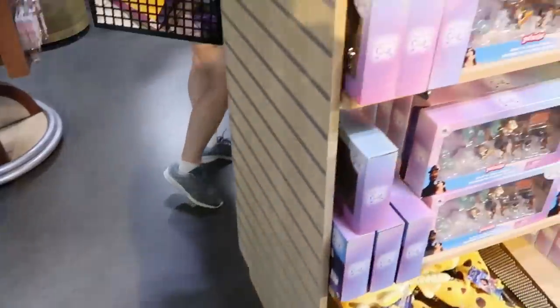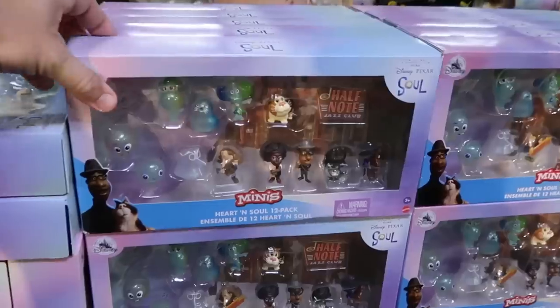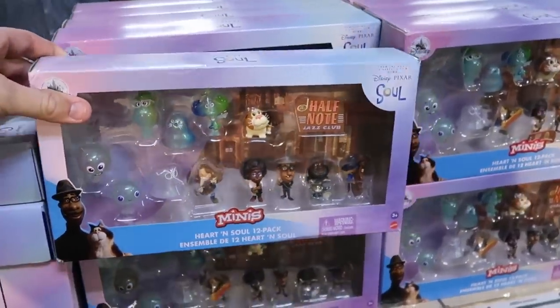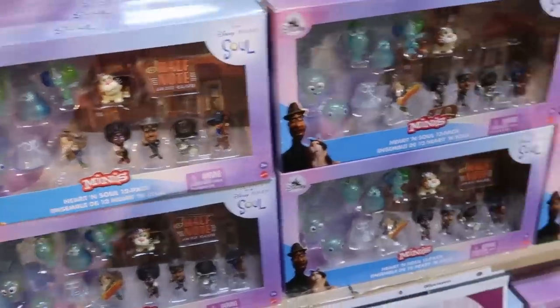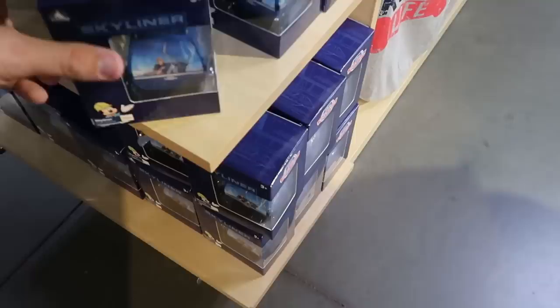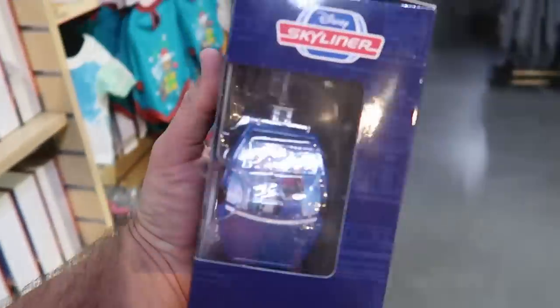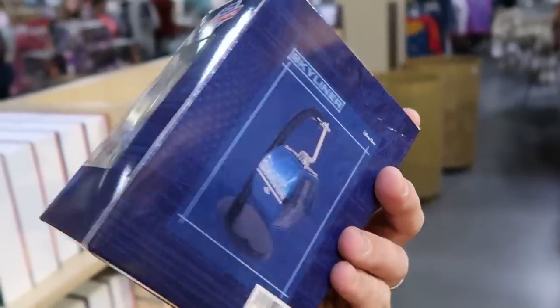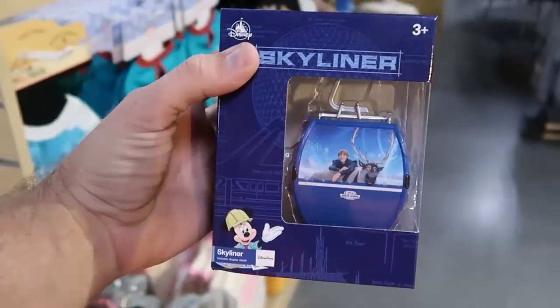Let's see what else we have over here. These are the minis from Soul — looks like you get 12 different action figures here, $19.99 for those. And yet another new item hanging out right over here with a Disney Skyliner. Look at that — all of the Frozen characters. This is a really cool find, comes with a little base. $7.99 from $19.99.